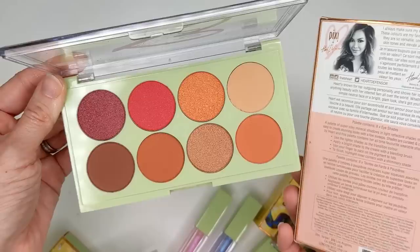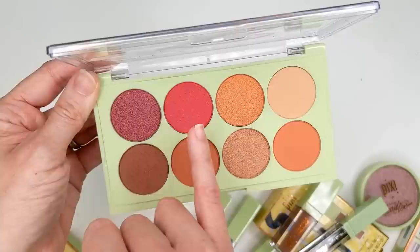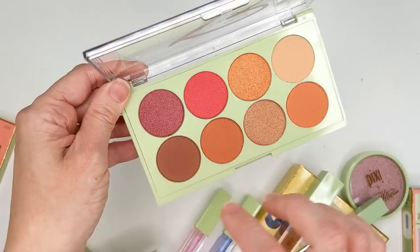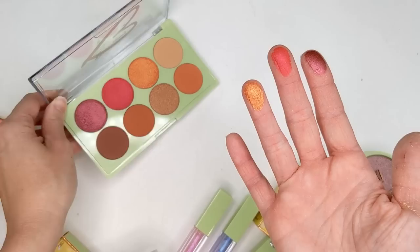Next up, we have the eye palette. This one actually looks a lot prettier than I thought — it's not just red and orange shades; it's actually really beautiful. This purple is so pretty, and this brown leans a little bit purple. You have this pink, and really soft peachy tones. The box says it's a palette of super silky mineral shadows in light reflective shades that make it easy to create stunning looks with a few sweeps.